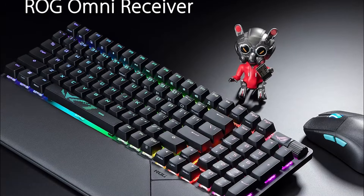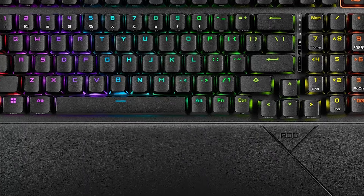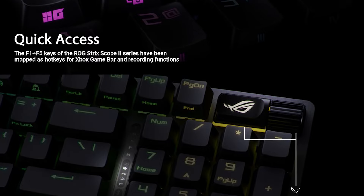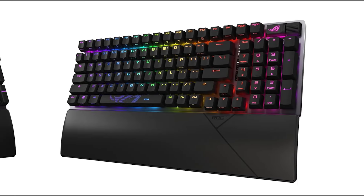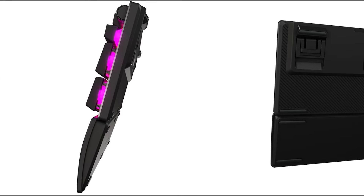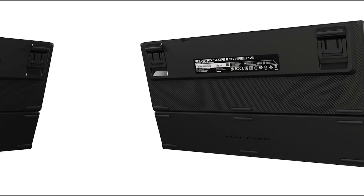The front I/O panel includes USB Type-C, USB 3.0, and an audio microphone jack for convenient connectivity. Its robust build quality ensures it can withstand heavy use, and the ergonomic design provides comfort during long gaming sessions. The ASUS ROG Strix Scope 296 stands out for its advanced features, exceptional build quality, and versatile connectivity options. Its ability to switch seamlessly between wireless and wired modes, coupled with the premium ROG NX snow switches, makes it the best gaming keyboard of 2024, offering everything a gamer needs for a seamless and immersive gaming experience.